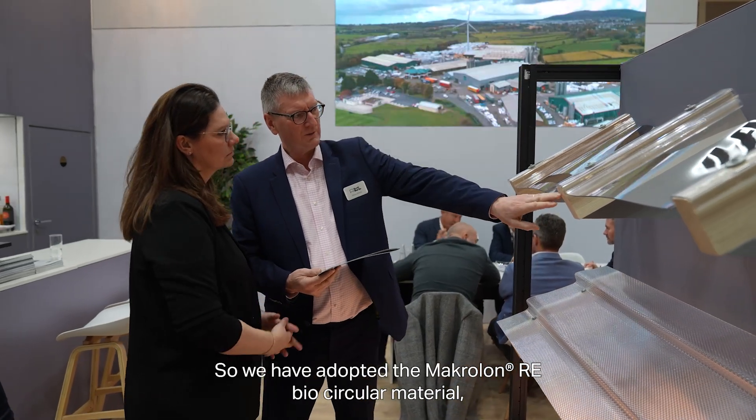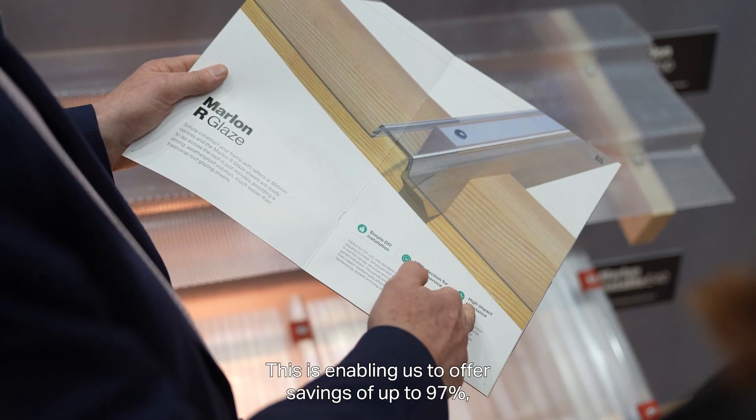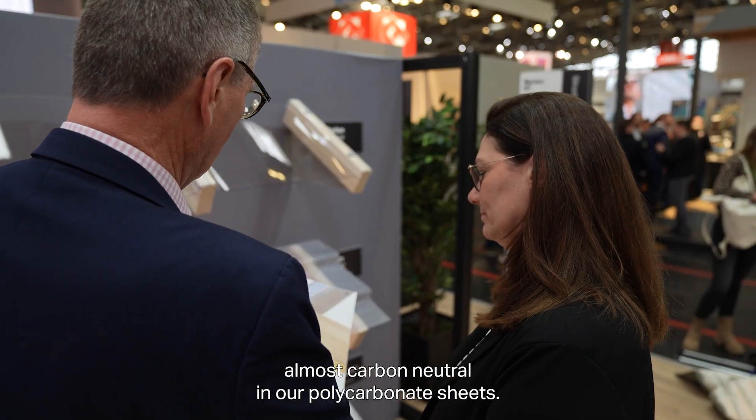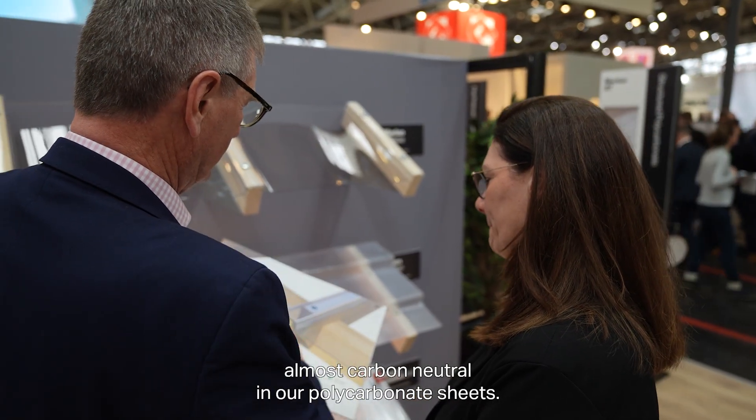So we have adopted the Marcolon RE bio circular material in our new bio plus polycarbonate sheets. This is enabling us to offer savings of up to 97% — almost carbon neutral — in our polycarbonate sheets.